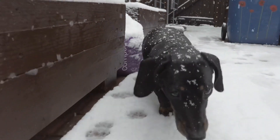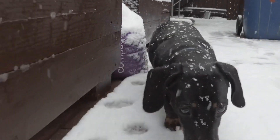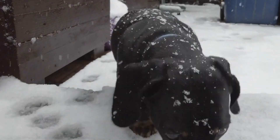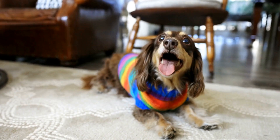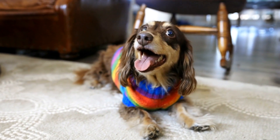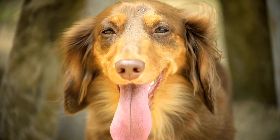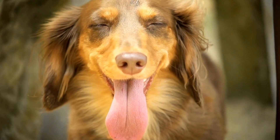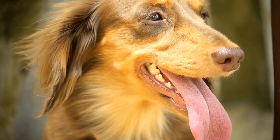In conclusion, choosing the right Dachshund for a working environment requires careful consideration of their temperament, the type of work, energy level, size and build, training and socialization, as well as health and genetic considerations. Each of these factors plays a crucial role in the Dachshund's ability to excel in a working environment. By selecting a Dachshund with these characteristics, you are ensuring that they will not only be a great addition to your workplace but also a happy and fulfilled working dog.